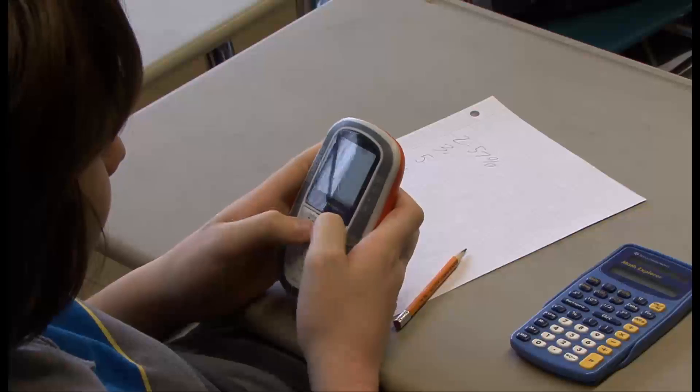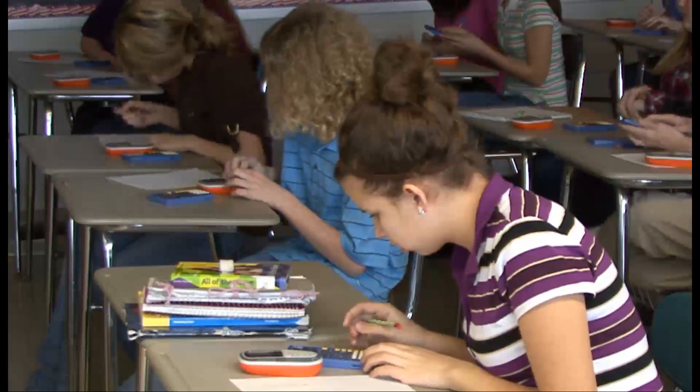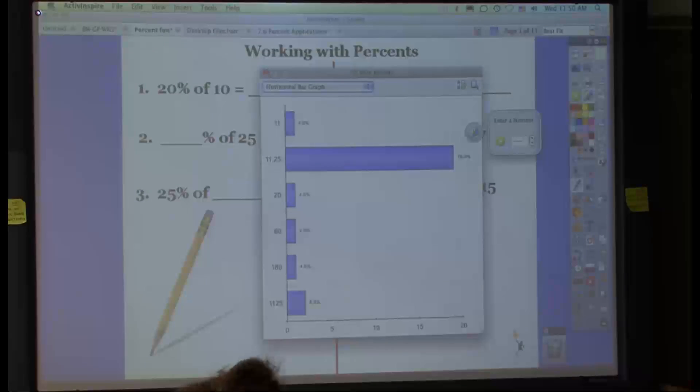Hi, my name is Tonya Wines-Apple and I'm a math teacher at Tompkins Middle School. I teach 7th and 8th grade pre-algebra, and in the lessons that I did today, I used a lot of the expressions, which you can poll the students to get their answers. It gives you nice feedback to see what they're answering, so you can identify what their mistakes are.